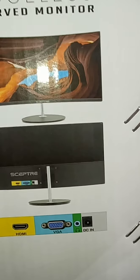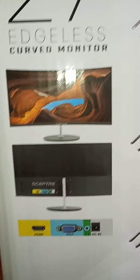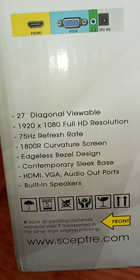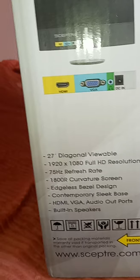He hooked it up to his computer because he was playing games on his computer and the fear it hurt his eyes. He got this monitor, hooked up his keyboard — he does have a keyboard that lights up like a rainbow — and he has a mouse, so he's all set. It has built-in speakers, HDMI, VGA, audio out ports — it's everything that's on here.